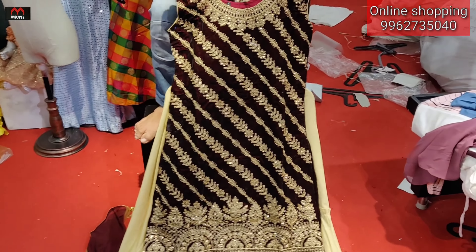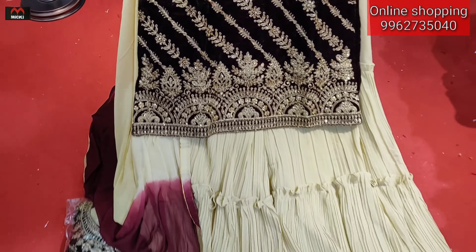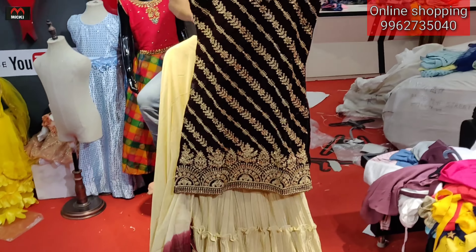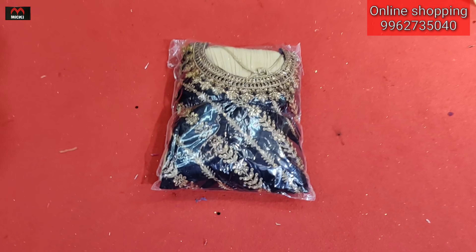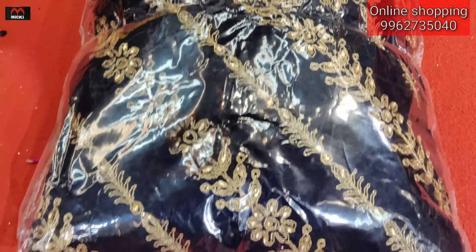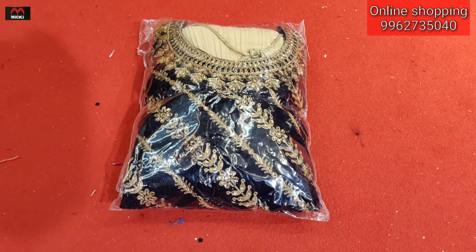Price is two thousand eight hundred rupees. Available at my shop. Colors available: first shade is brown, second is navy blue. Same design in navy blue also at two thousand eight hundred rupees.